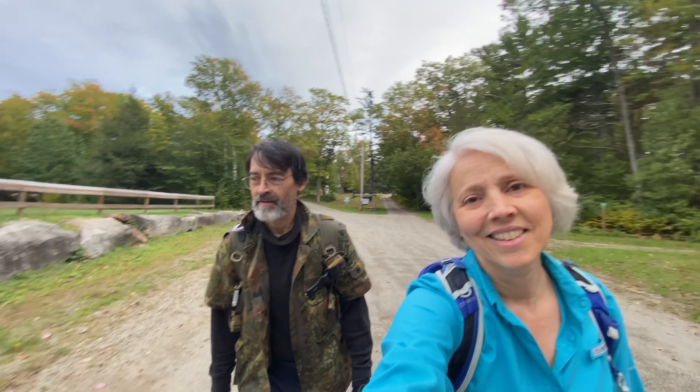Looks like this is the trailhead and it starts out a little wet and squishy, but hopefully it doesn't stay wet and squishy. Wet and squishy.